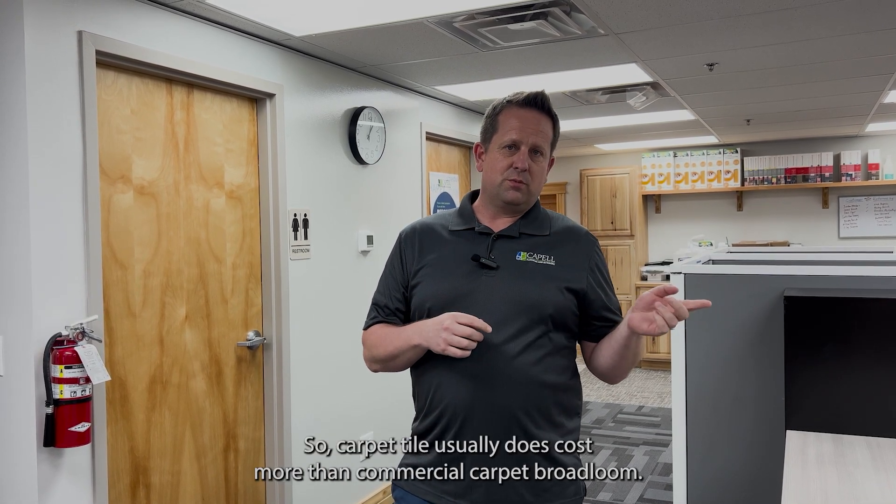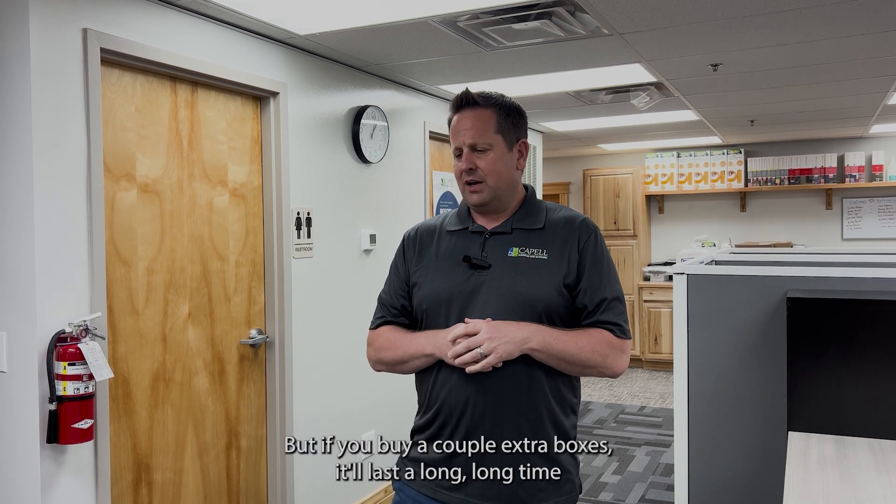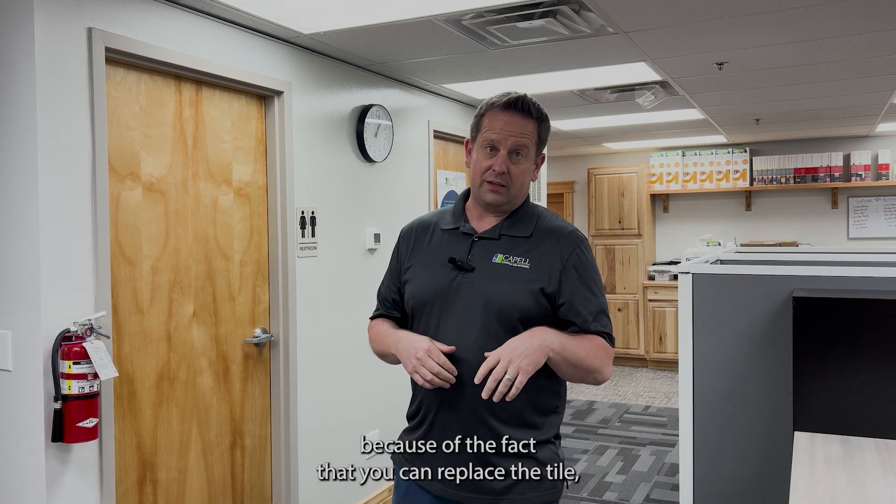Carpet tile usually does cost more than commercial carpet — broadloom — but if you buy a couple of extra boxes, it'll last a long, long time because of the fact that you can replace the tile easily.